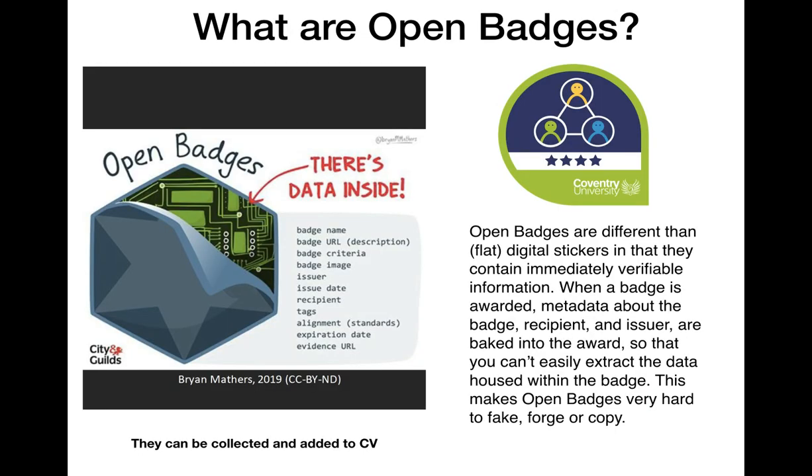The term Open Digital Badge means that there is data and evidence behind the image that validates, shows evidence, and describes exactly what someone did to achieve their badge.